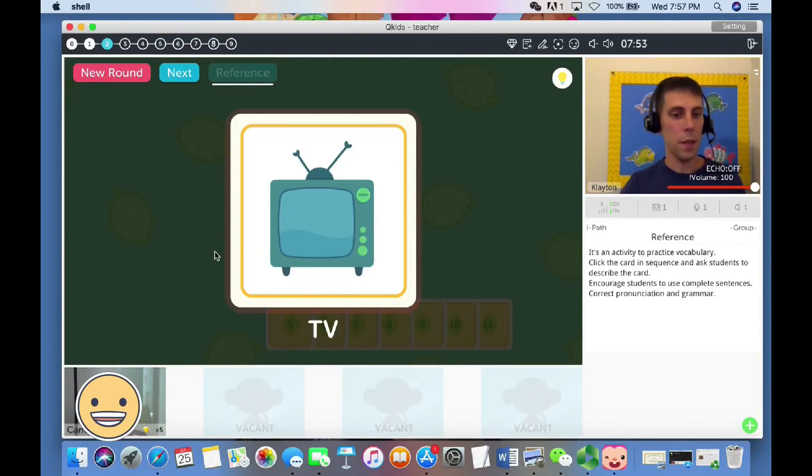Can you use the word 'TV' in a sentence? 'This is a TV.' This is a TV. Good job. You have a diamond. You can move on to the next one.